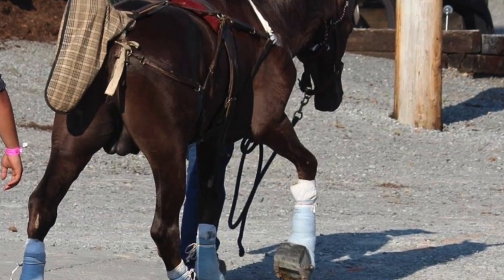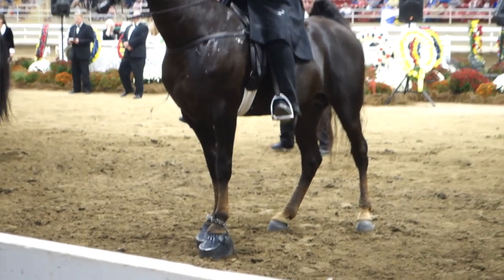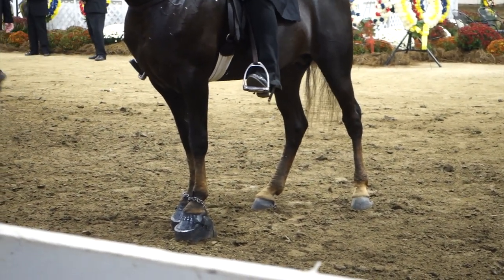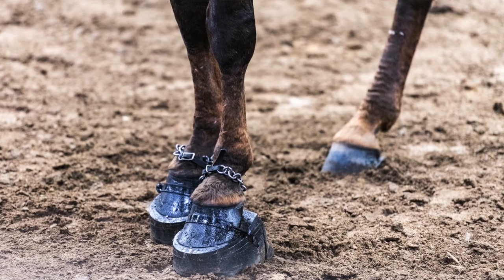Behind the scenes — not at horse shows, but in private — horses are being sored. That means they're having chemicals put on their legs to make them overreact when they walk. They are being abused, harmed, and taken advantage of. Chemicals such as gasoline, Coppertox, and mustard oil are being applied to the horses' legs, causing permanent physical and emotional damage. These horses are being taken advantage of because they're so sweet and docile by nature.